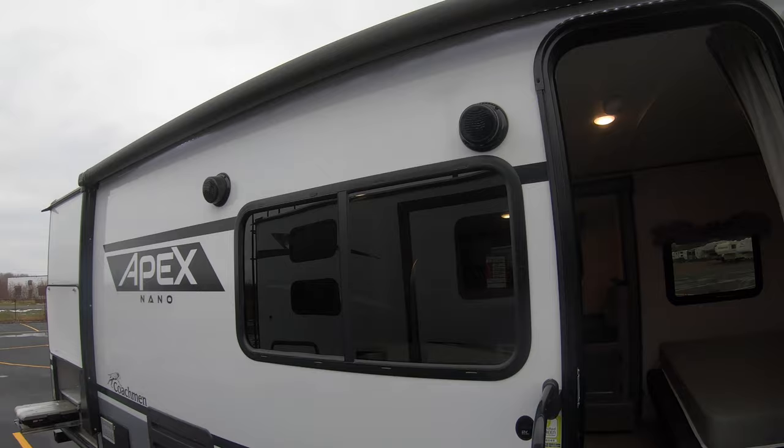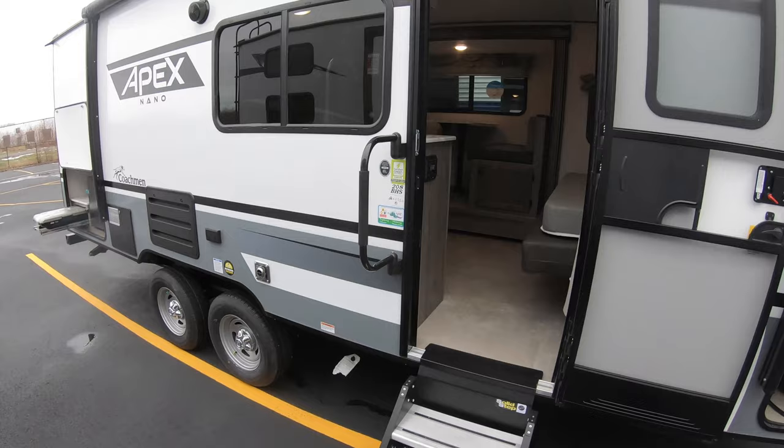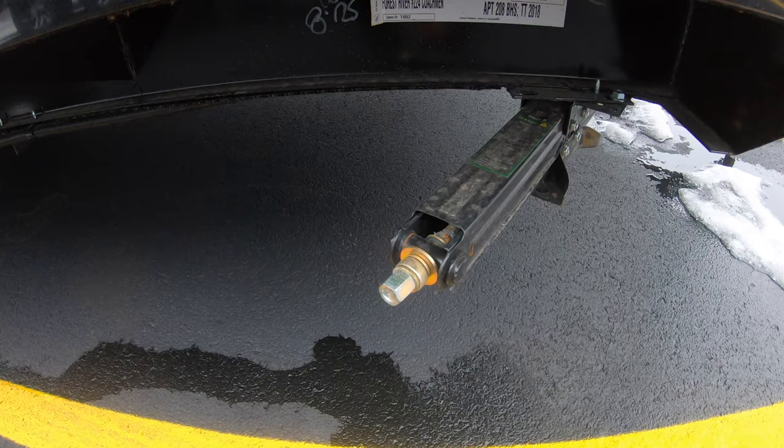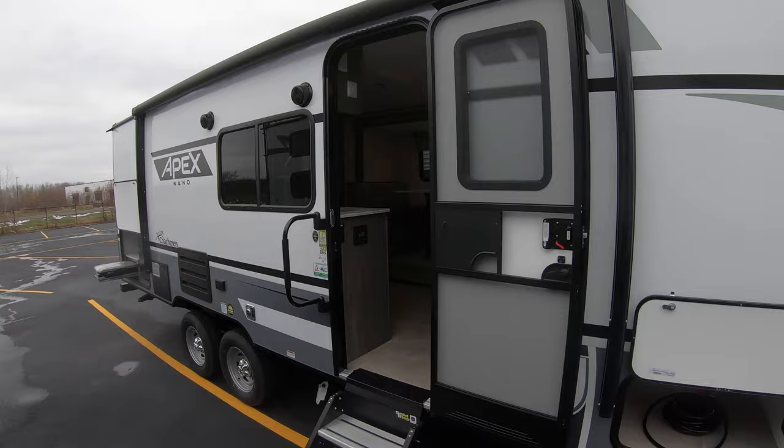LED lit power awning, outside speakers for blaring your Tom Petty at the campground. A nice heavy-duty fold-up aluminum steps, wrap handles — priceless. Pass-through storage there. Your cell phone there, little 12-volt outlet as well. Crank-down stabilizer jacks on all four corners — you can grab your cordless drill and three-quarter inch socket and zip those down in no time, saves on a lot of work.